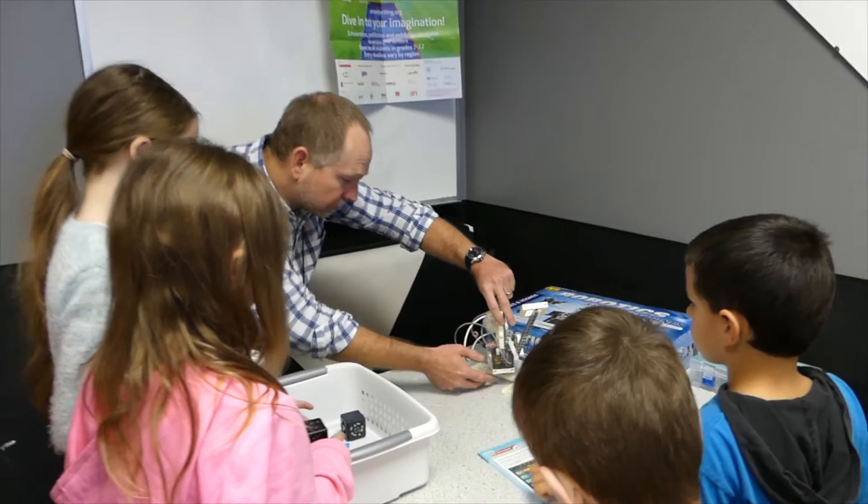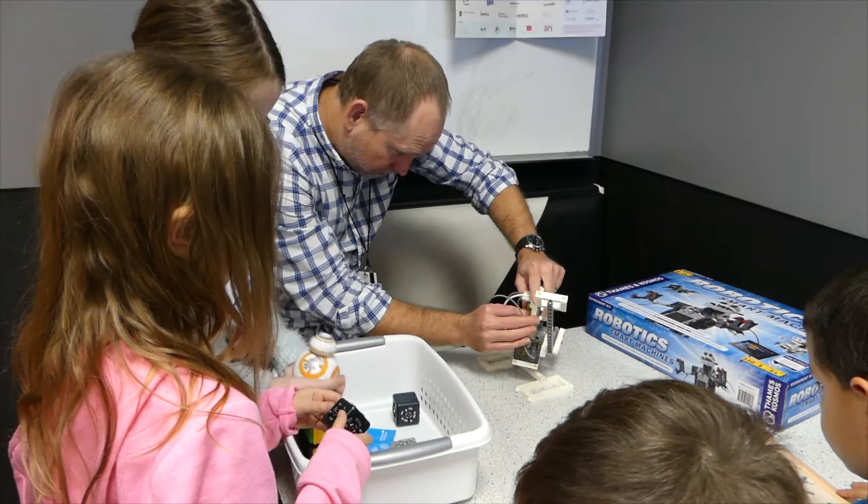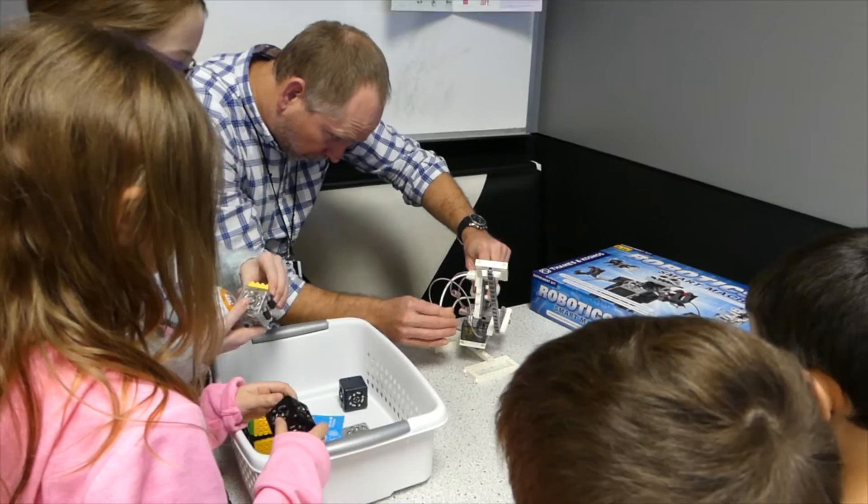The introduction to robotics workshops were fun and interactive for the kids, even for the parents who stayed. A few kids have come back to the library to spend more quality time working with their favorite robots.